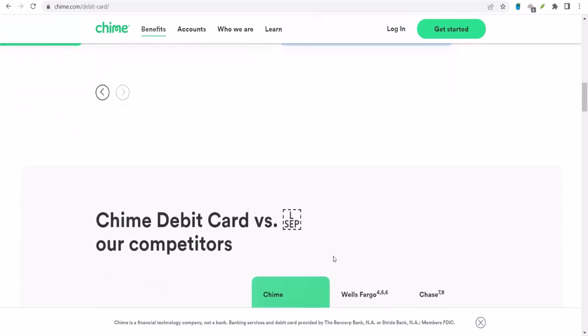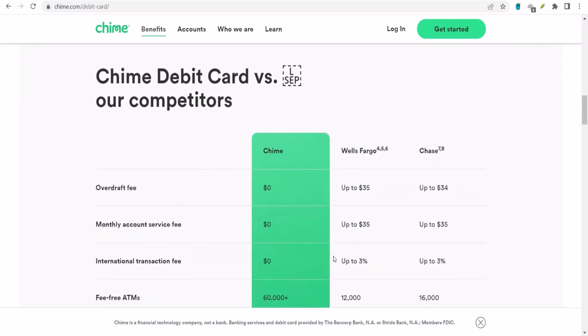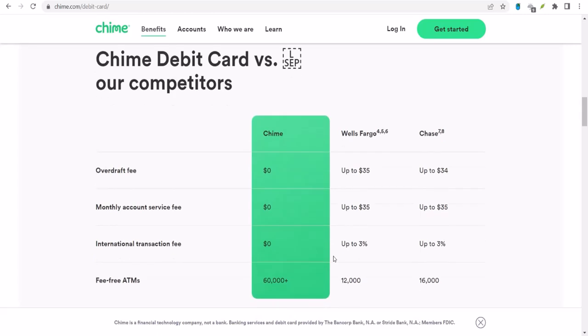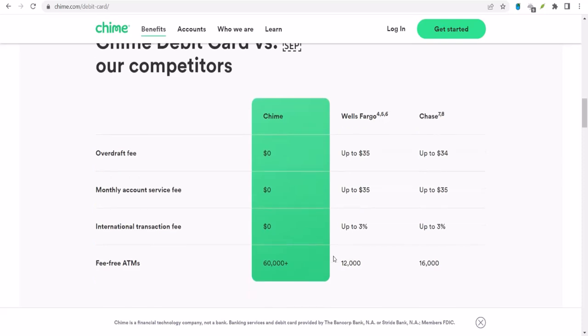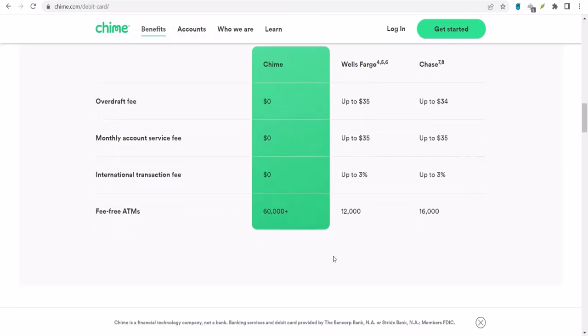Well, Chime does offer a feature called SpotMe — basically an overdraft protection service that can help you out in a pinch. But can you share SpotMe with someone else? Nope, it's tied to your individual account. But don't despair — there are still ways to manage shared finances, even if you're both using Chime. One popular method is to use external tools or apps. There are plenty of budgeting and money management apps that allow multiple users to connect their accounts and track shared expenses. It might take a little extra effort, but it can be effective.